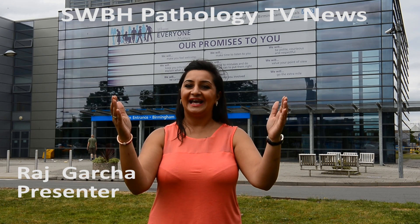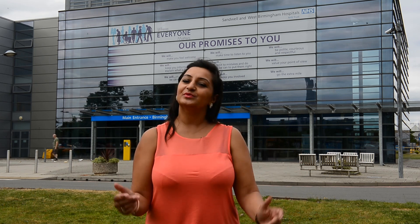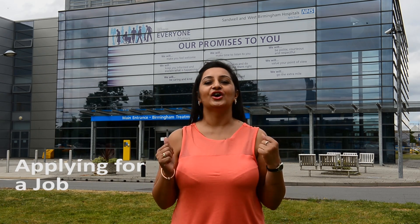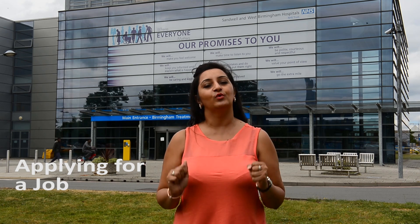Welcome to SWBH Pathology TV News. Today we will tell you more about our trust and the pathology department. Pathology plays a really important role in the clinical services that we provide. This video is designed to help you make your best application to come and work with us.